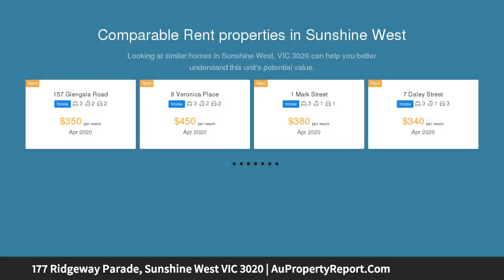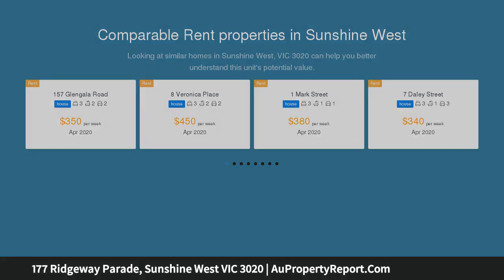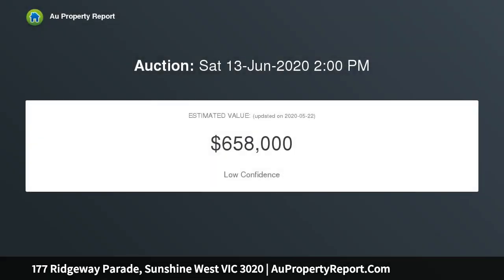Boasting a great floor plan, exciting options exist for the first home buyer, investor, or developer to either renovate or redevelop the entire site, subject to council approval. The interior delivers three good-sized bedrooms and a central bathroom.